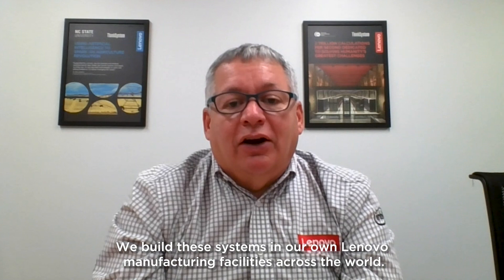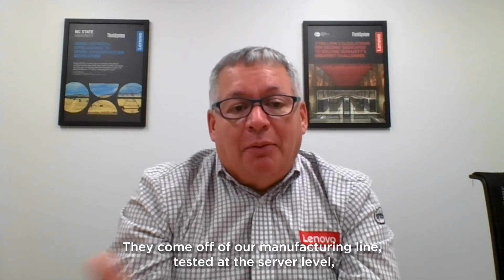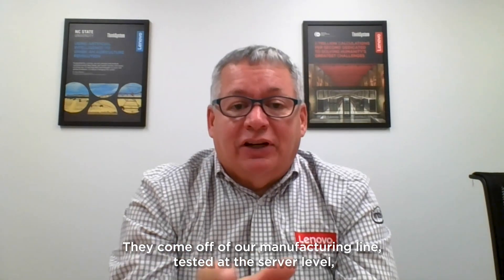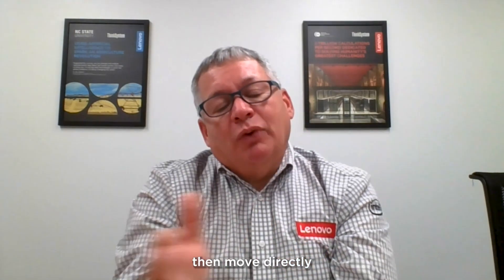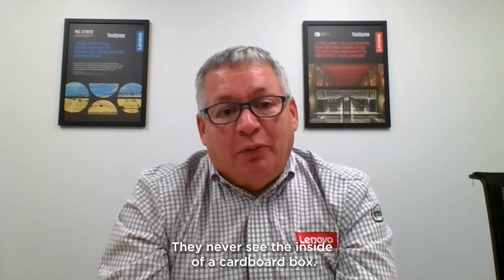We build these systems in our own Lenovo manufacturing facilities across the world. They come off of our manufacturing line, are tested at the server level, then move directly into our rack manufacturing section where they're fully built out. They never see the inside of a cardboard box.